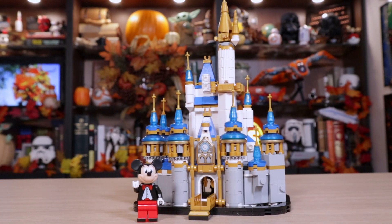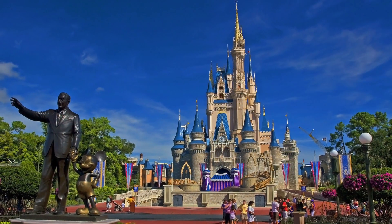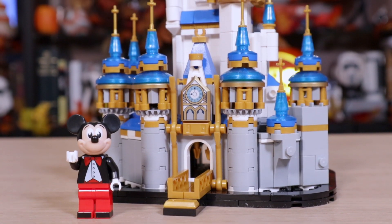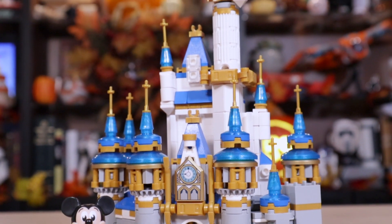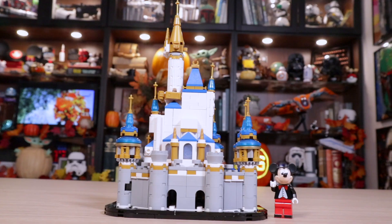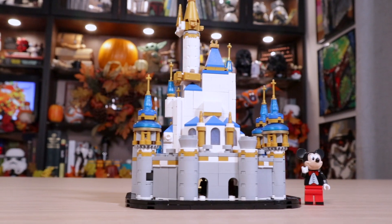That's convenient because the set we're talking about today is the Disney Castle, based on Cinderella's Castle, which is in Walt Disney World, Florida. Florida is where I grew up, so I'm actually very familiar with this castle. I was very much looking forward to this set, I'm very excited to own it, I was excited to build it, and now I'm very happy that it is built complete. Maybe this office right now is actually the happiest place on Earth, because I have this castle and it makes me very happy.